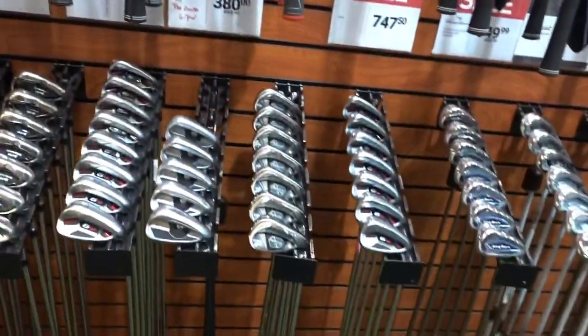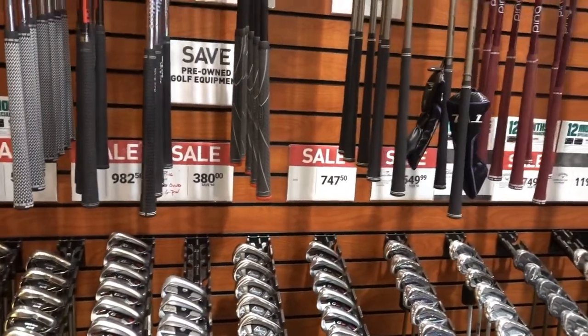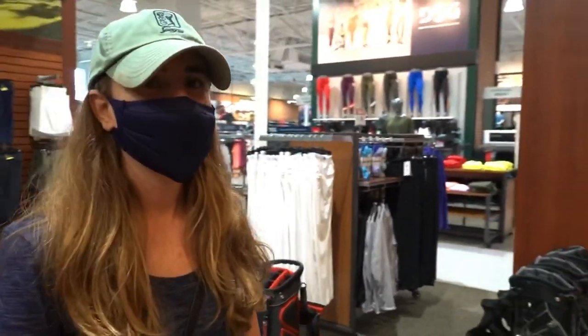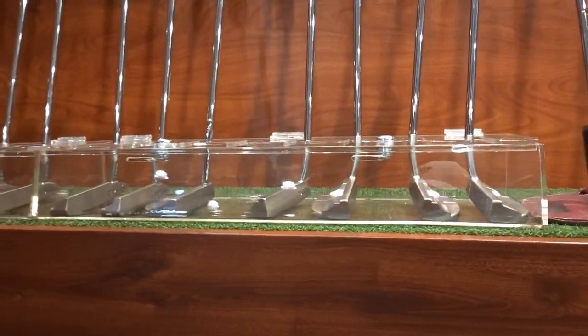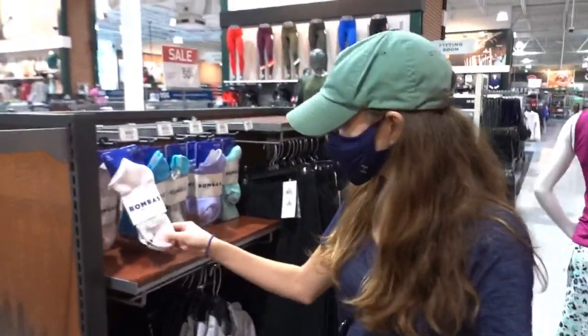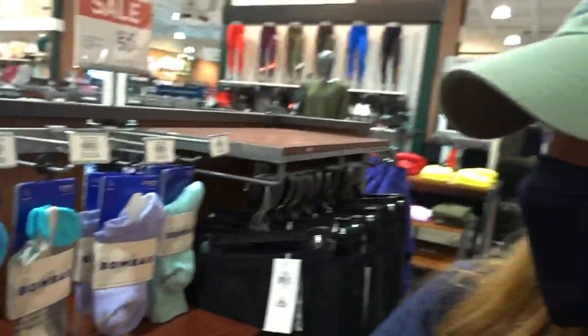Also spotted some TaylorMade M4s and Ping G410s in the used section, with a new Ping lineup apparently launching soon. There's a putter that looks exactly like a TaylorMade Spider — interesting how that works in golf versus the fishing lure industry where clones are everywhere. The Scotty Camerons are locked up in a display case — we are not worthy. Also noticed Bombas socks — if you buy a pair, they donate one to charity.